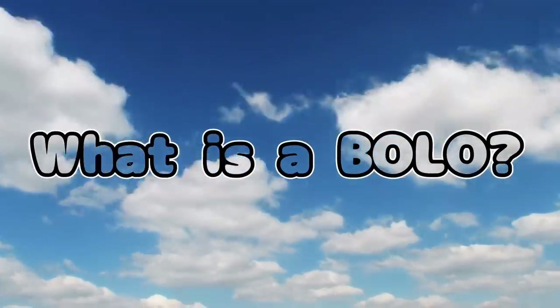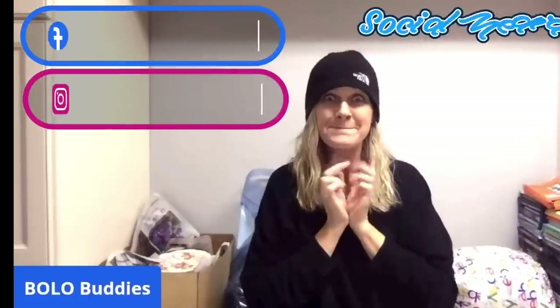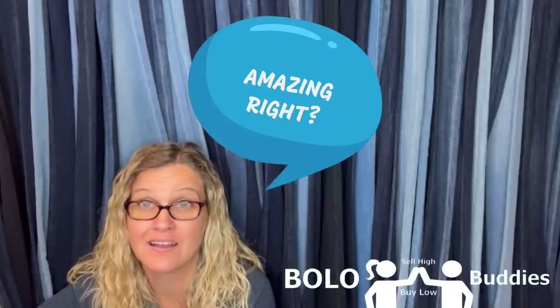We need to talk about necklaces that go for big money — brands to look for, different things to look for — because some of them can go for crazy, crazy money. All right, let's get started.